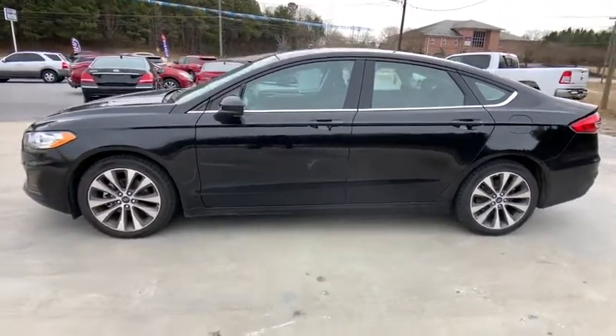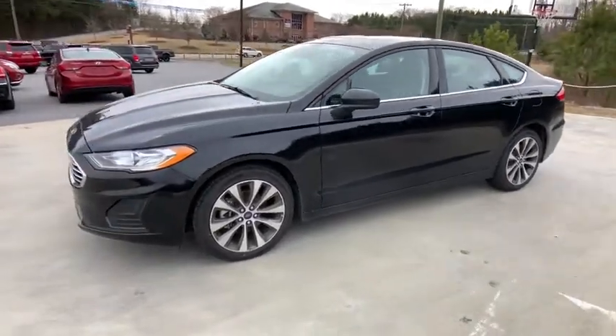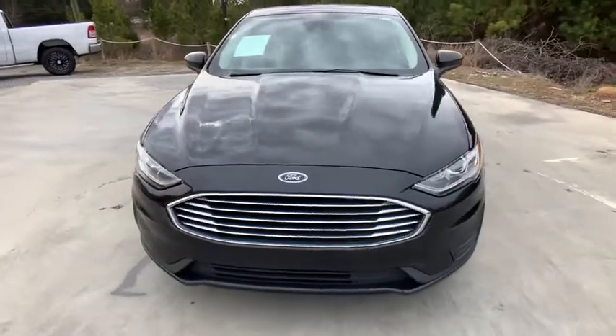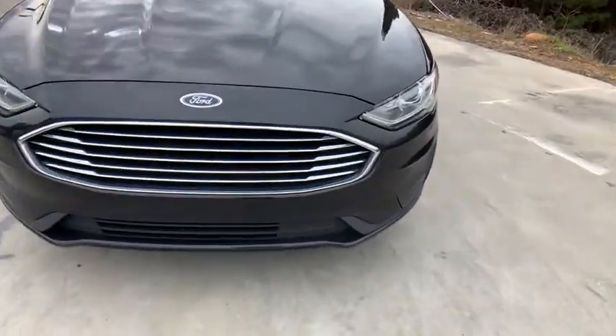Rear window defroster, power windows, heated front seat, security system, compass, trip computer, electronic stability control, overhead console, power moonroof, brake assist.